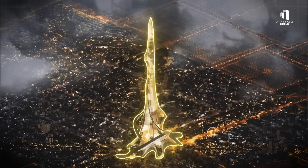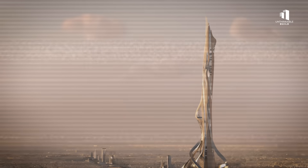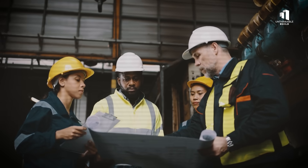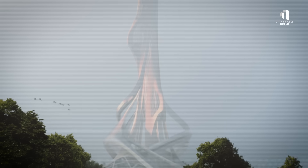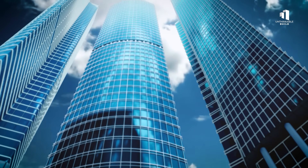At the summit, gusts can exert thousands of tons of pressure. If left unchecked, the building would sway meters from side to side. To solve this, engineers use a combination of aerodynamic shaping and internal technology. The tower's narrowing profile channels wind smoothly around it, and inside, enormous tuned mass dampers — giant steel pendulums weighing hundreds of tons — counteract movement, keeping the building stable.